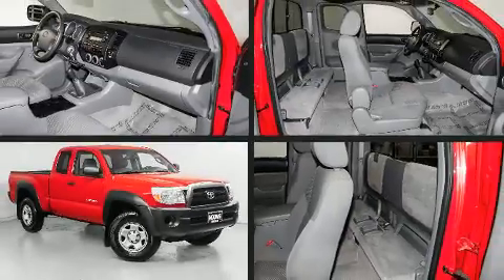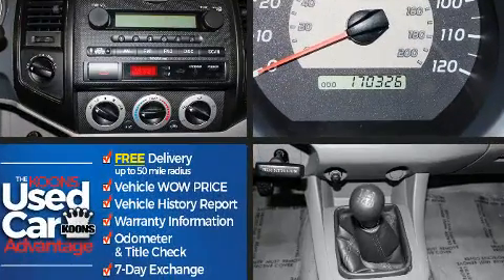Take command of the road in the 2008 Toyota Tacoma. This four-door, four-passenger truck provides exceptional value.